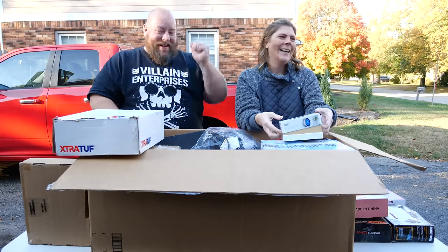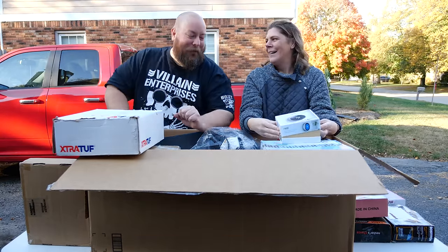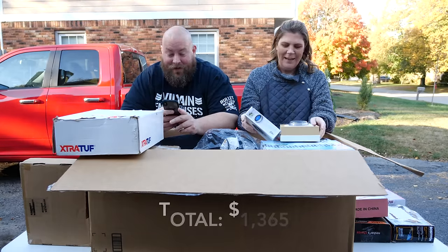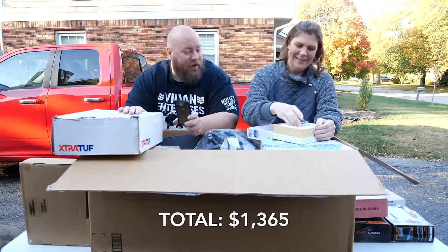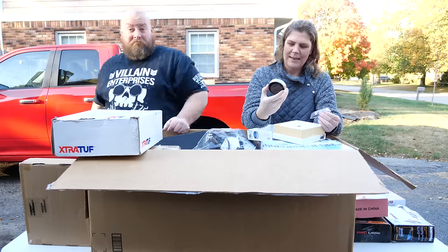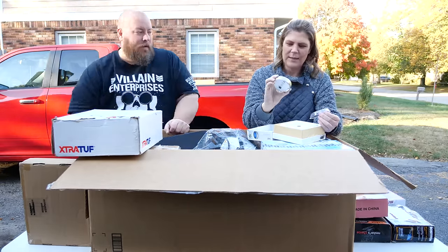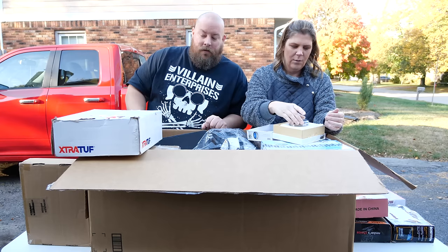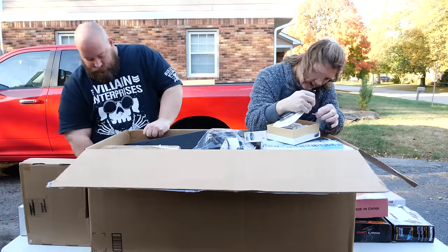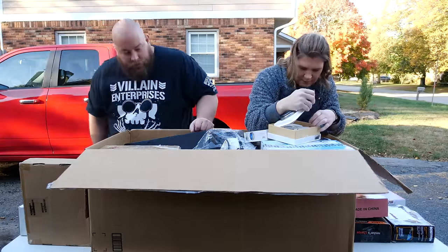The boots are looking like 70 to 80 bucks new — good item. The Nest thermostat has been used but still has value and looks like everything's there.